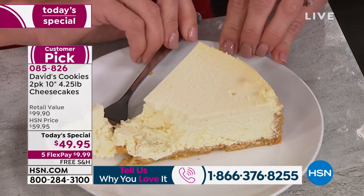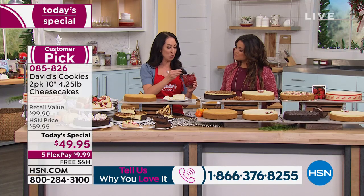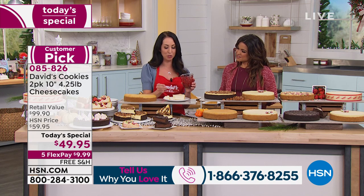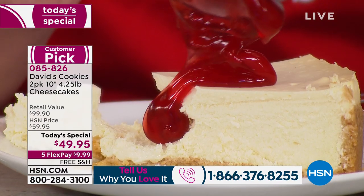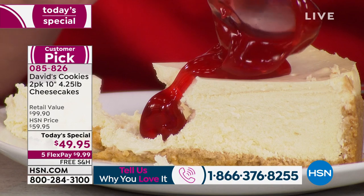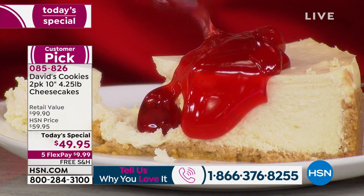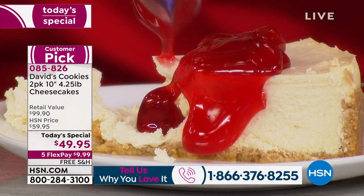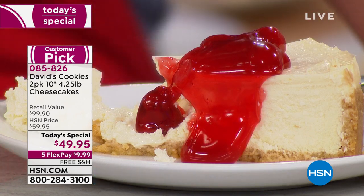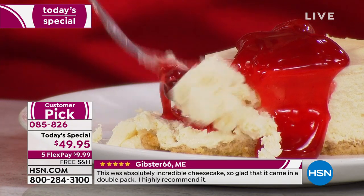Not only are you getting a 10-inch gourmet New York-style cheesecake, it's the perfect option for a holiday party, a birthday party, or going somewhere and bringing something extra special. You can easily use this as a blank canvas for any fruit, chocolate shavings, chocolate chips, sprinkles — make it festive, make it you.